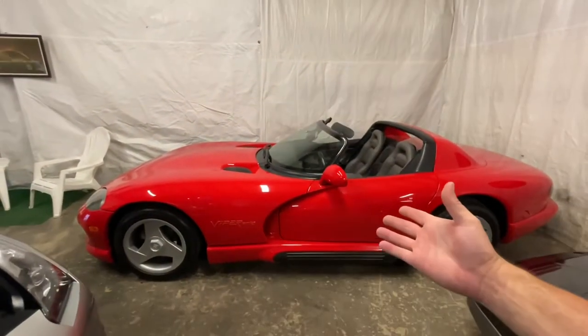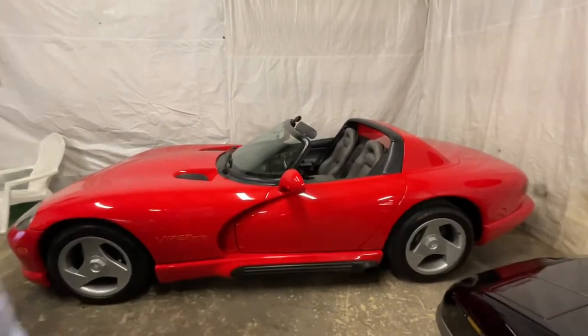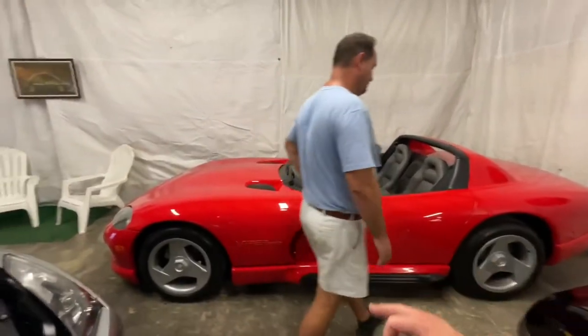That's still my favorite car — the Viper Gen 1. Chris's favorite car. One day we're gonna do one of those.